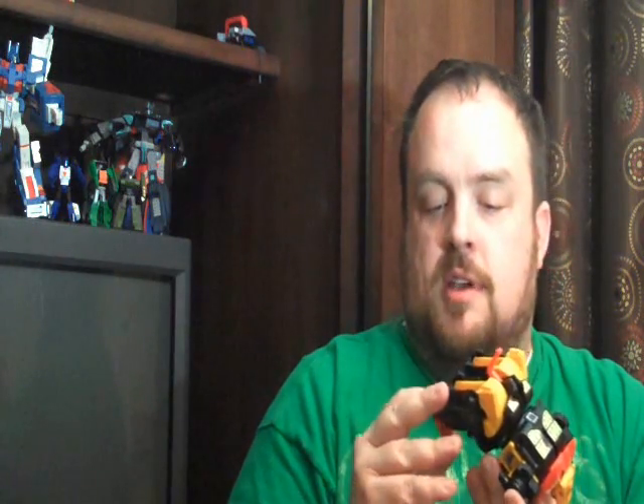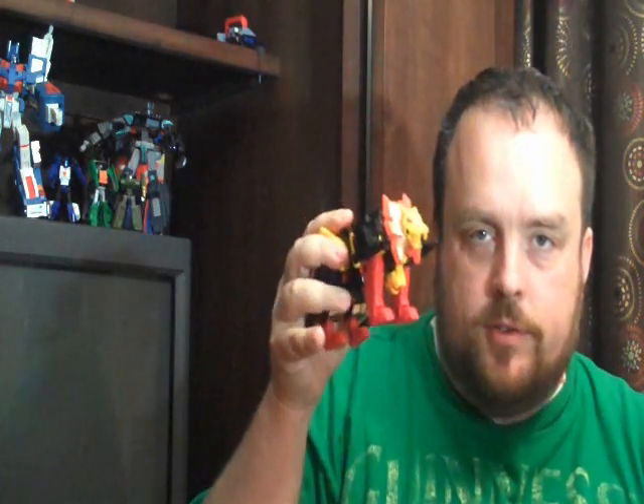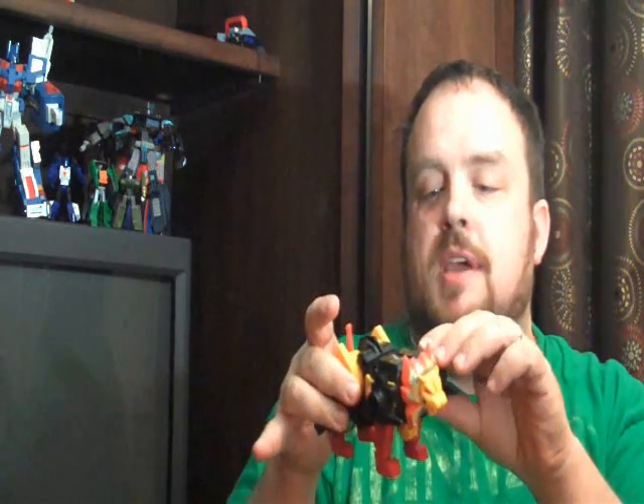By the way, and I'm not at all embarrassed by saying this — complete Japanese release Razorclaw G1 with his box, even though his box is rough, complete with shipping: 44 bucks. Yeah. You can see why I'm excited. That was a major, major deal.